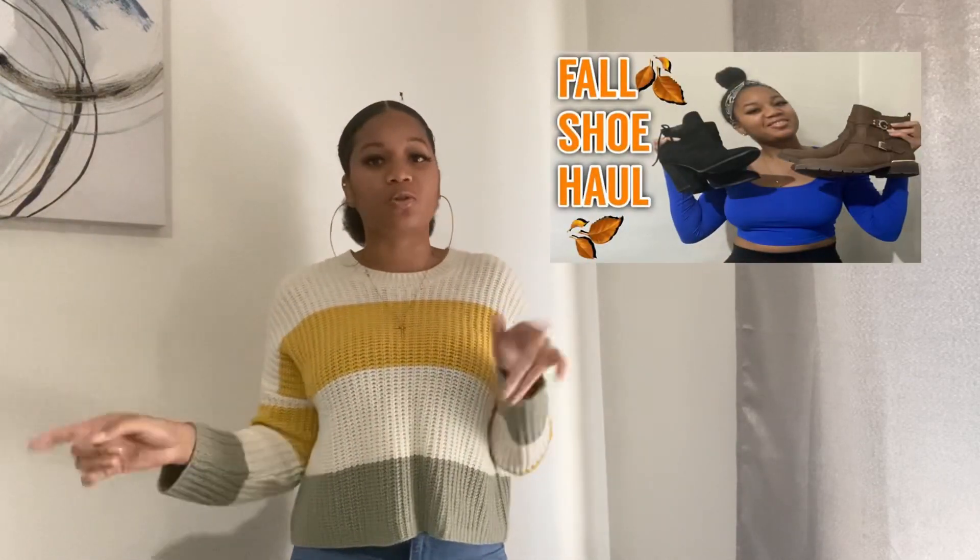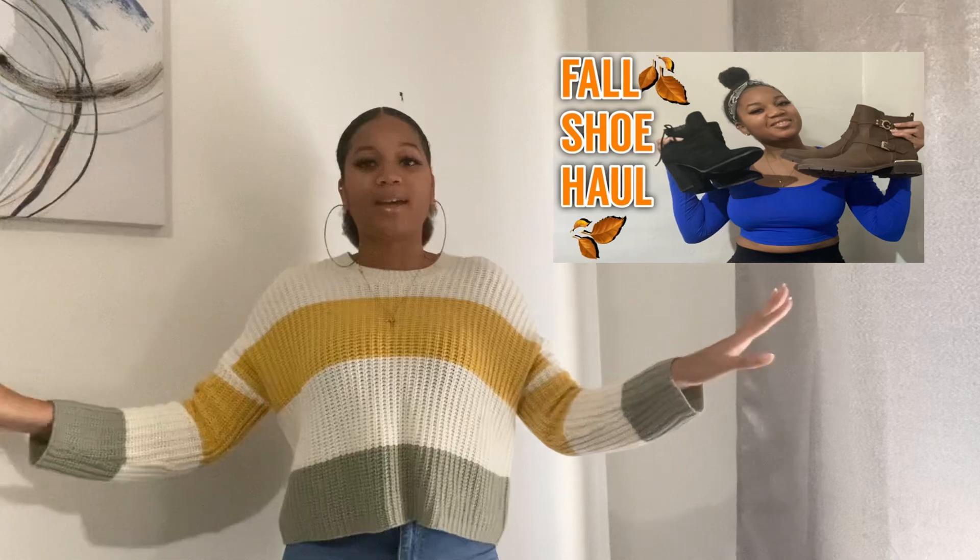Hey y'all, it's your girl Alicia, welcome back to my channel. For today's video I am back with another fall try-on haul, and this time I am doing sweaters and cardigans. If y'all have not watched my recent video, I did a fall shoe haul, so make sure you check that out. But today it is just all sweaters and cardigans, so let's jump right into this video.